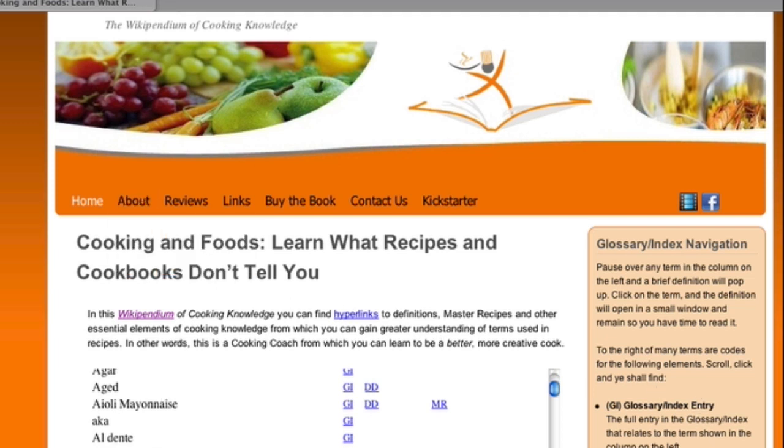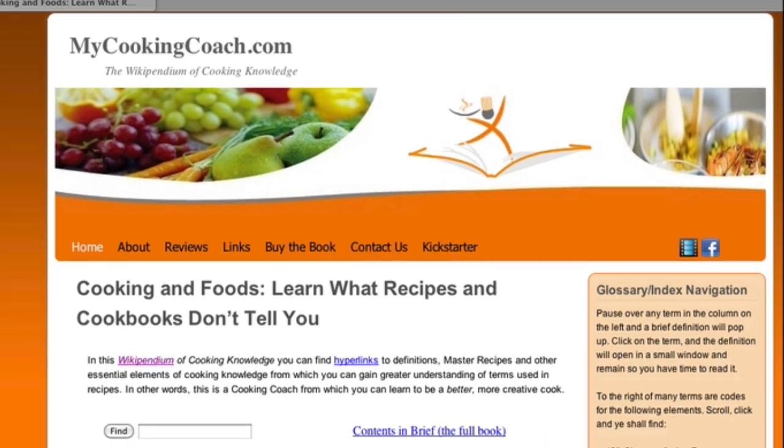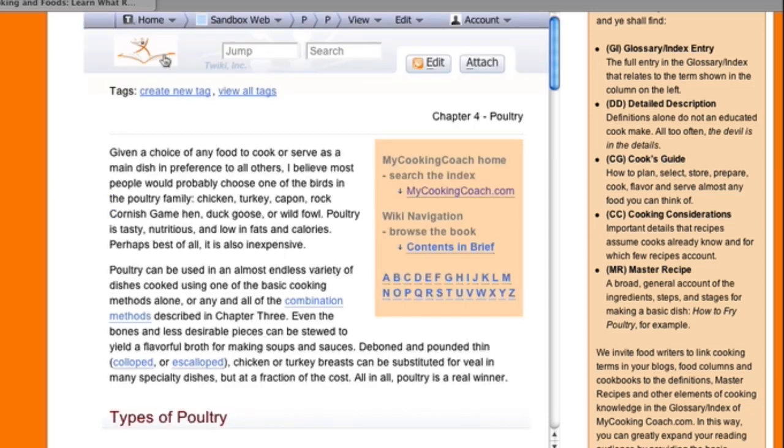Let's do a little demonstration now for a very common food: chicken. So here in our glossary index, we have the definition plus links to other elements that we see in that column to the right of the definition on the home page. For example, descriptions — these are usually pretty detailed descriptions. Knowing that just the definition alone does not a good cook make; the devil is often in the details.